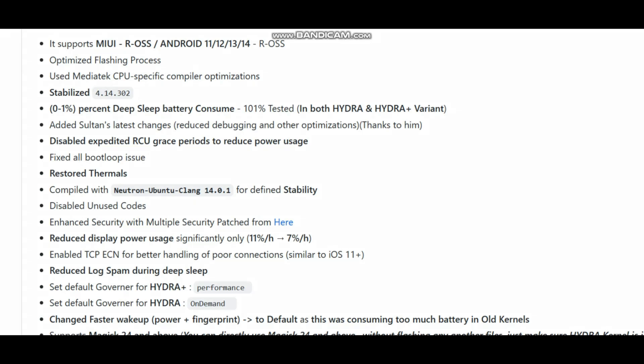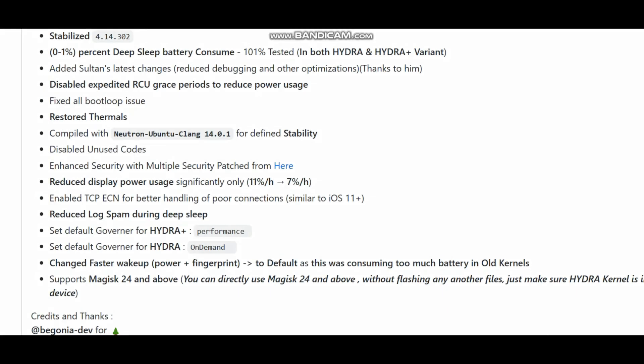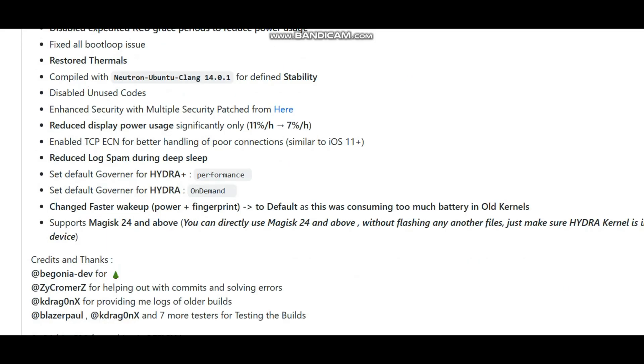We have stabilized the source code for 4.14.302. I have tested this and posted screenshots in my Telegram group — I'll give the link in the description. The thermals are restored, and we compiled this using pure Ubuntu Clang 14.0.1 because we want our kernels to be more stable compared to previous builds.